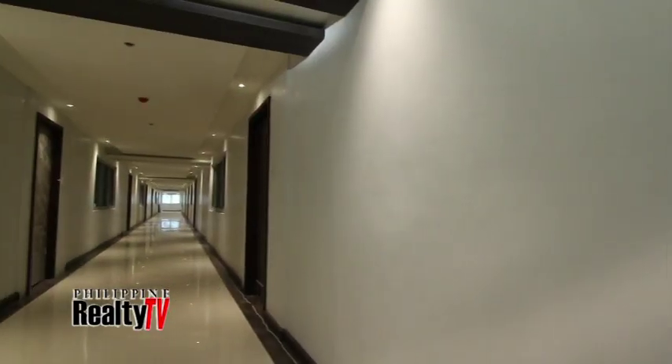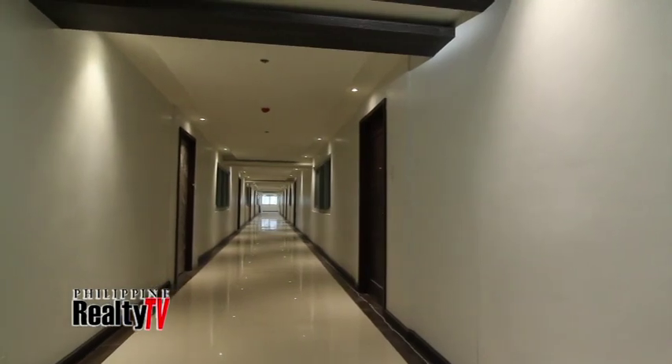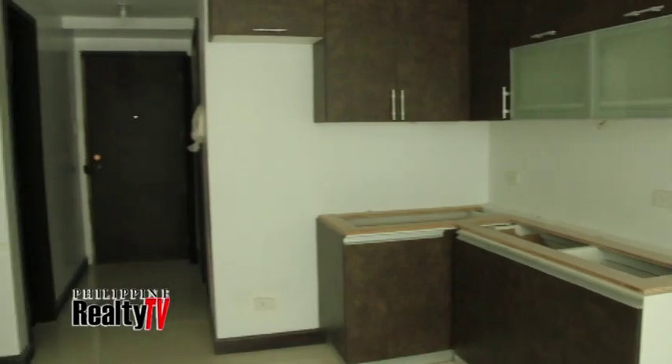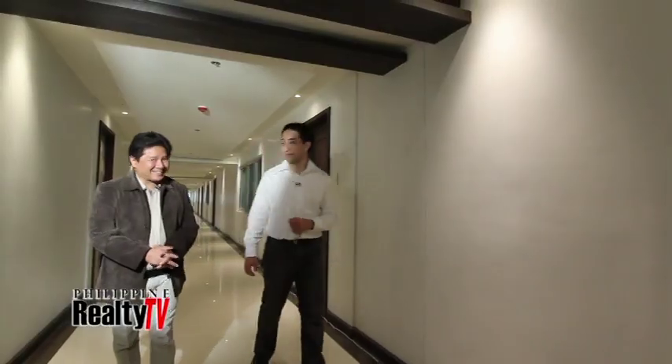These hallways are impressive — you can fit a grand piano through them. These are the famed 2.4-meter wide hallways, a hallway that no other condominium has. As for the units, we've already begun doing the interior works on all levels. On the lower levels, we've already begun finishing tiling and sealing works. There is one unit in particular I'd like to show you — let's take a look.